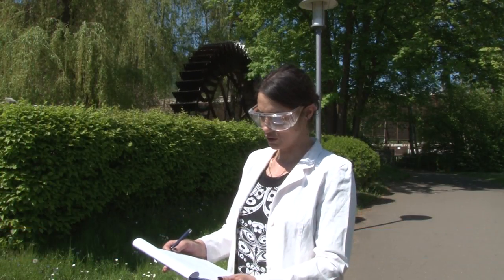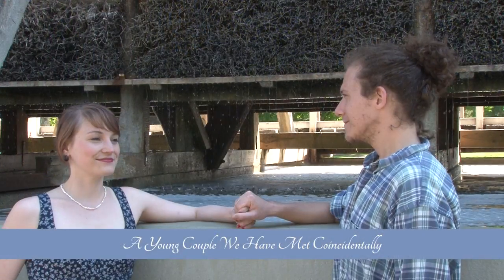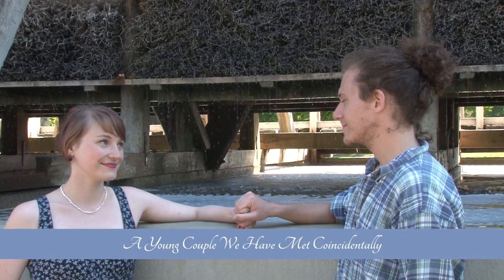This is certified German quality. Give your lungs a break and breathe a fresh breath, just like this young couple.